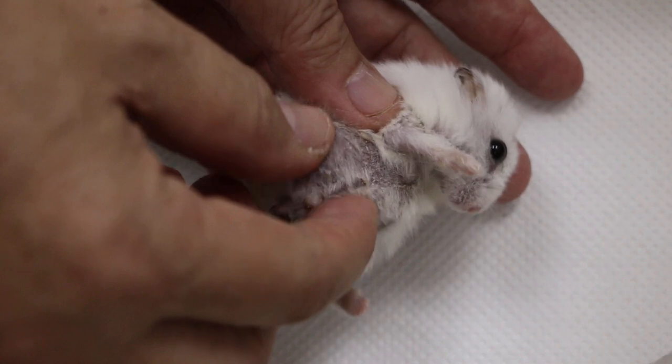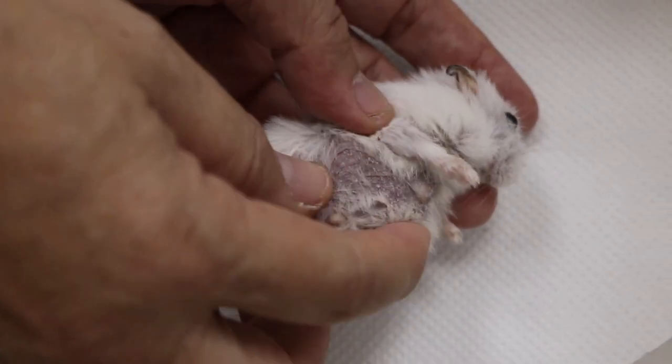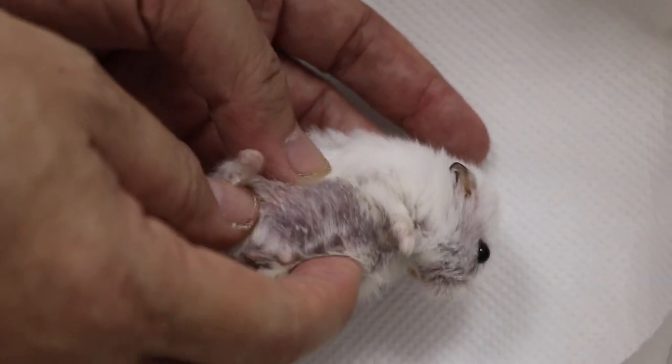It's more internal — inside. The eye. It's an internal abdominal lump.